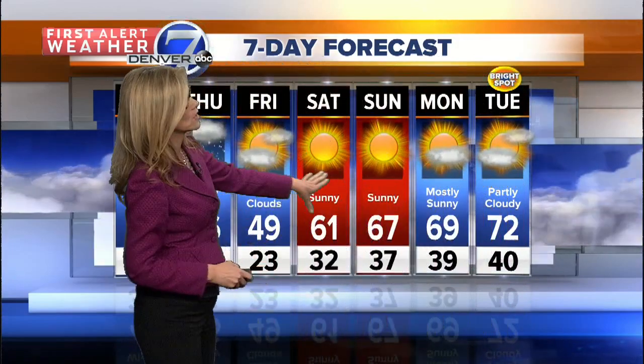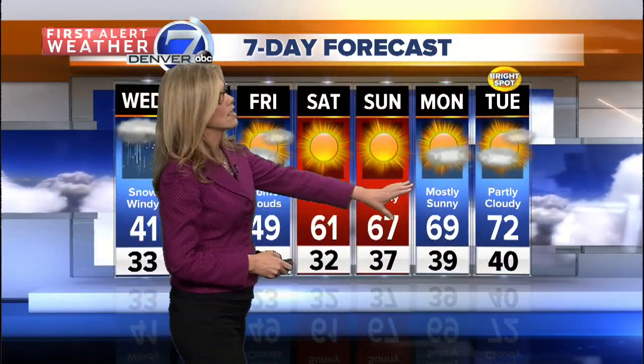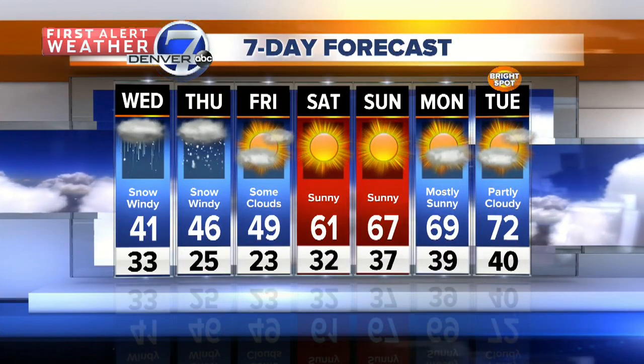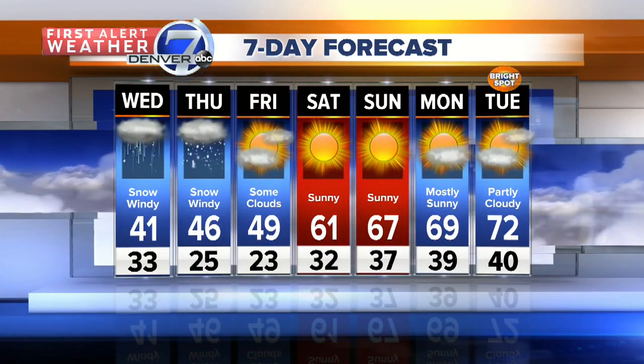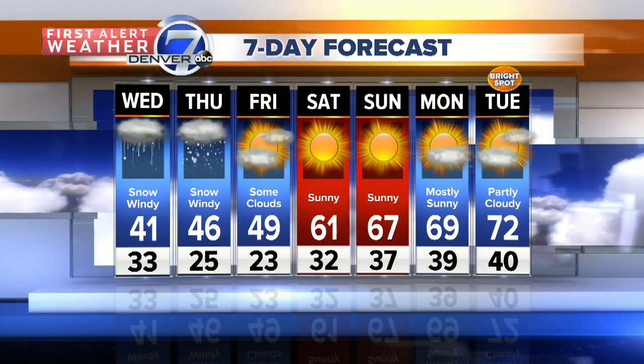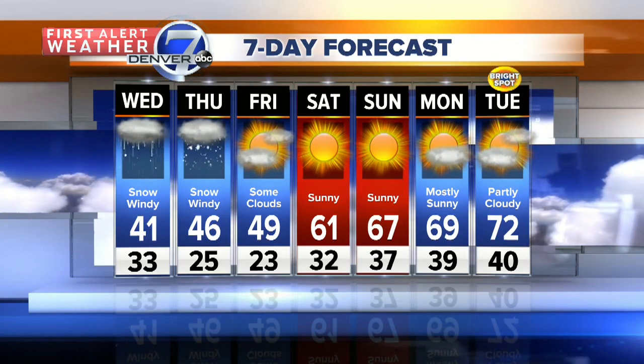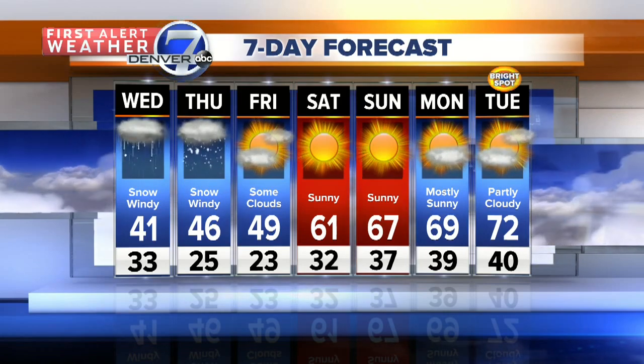Then we clear it out. Finally on Friday, 49 degrees for our high. And look at this gorgeous weekend — those 60s will be back, and we'll even be into the upper 60s and low 70s going into Monday and Tuesday of next week. Our bright spot is Tuesday with a high of 72 degrees, which is a far cry from tomorrow's high of 41 with snowfall. So we get it all here in Colorado on the 7-day forecast.